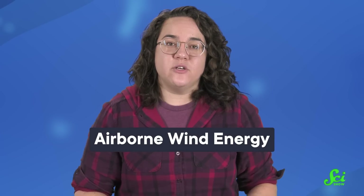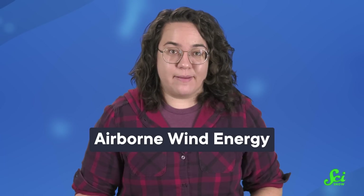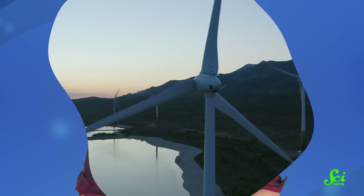The idea of putting wind turbines on kites or blimps is called airborne wind energy. In this episode, we'll talk about why it's cool and why some people are blown away that it's already being prototyped, but also the challenges we'll need to fix.